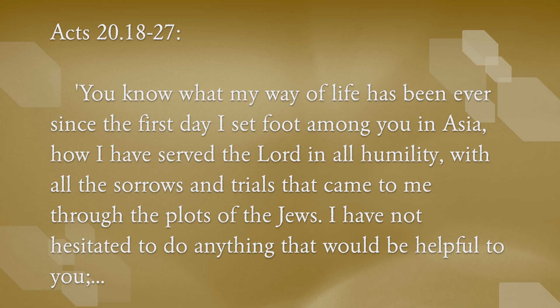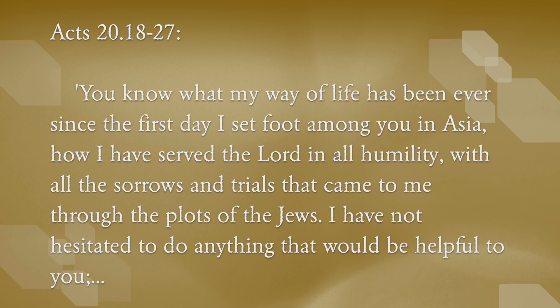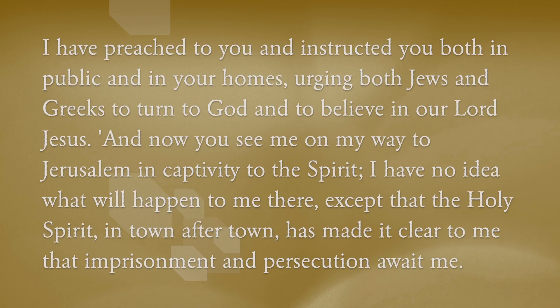You know what my way of life has been ever since the first day I set foot among you in Asia, how I have served the Lord with all humility, with all the sorrows and trials that came to me through the plots of the Jews. I have not hesitated to do anything that would be helpful to you. I have preached to you and instructed you both in public and in your homes, urging both Jews and Greeks to turn to God and to believe in our Lord Jesus.